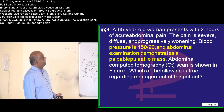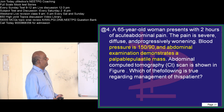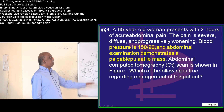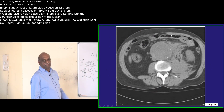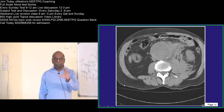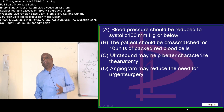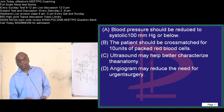Let us take up this case. A 65-year-old woman, blood pressure is 150 by 90. Abdominal examination shows a pulsatile palpable mass. Abdominal CT has been shown to you. You have a clear look at the abdominal CT. You should come with some inference. How do you want to manage, and what does this abdominal CT indicate? What is your diagnosis?